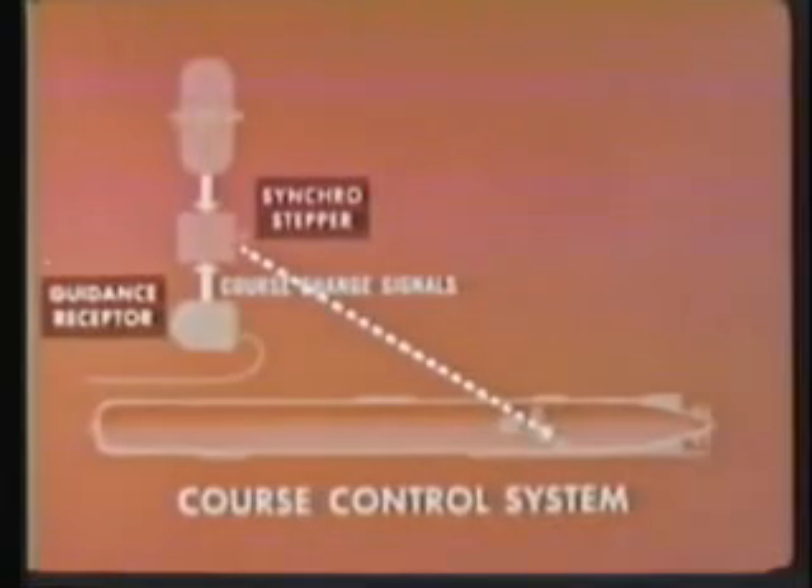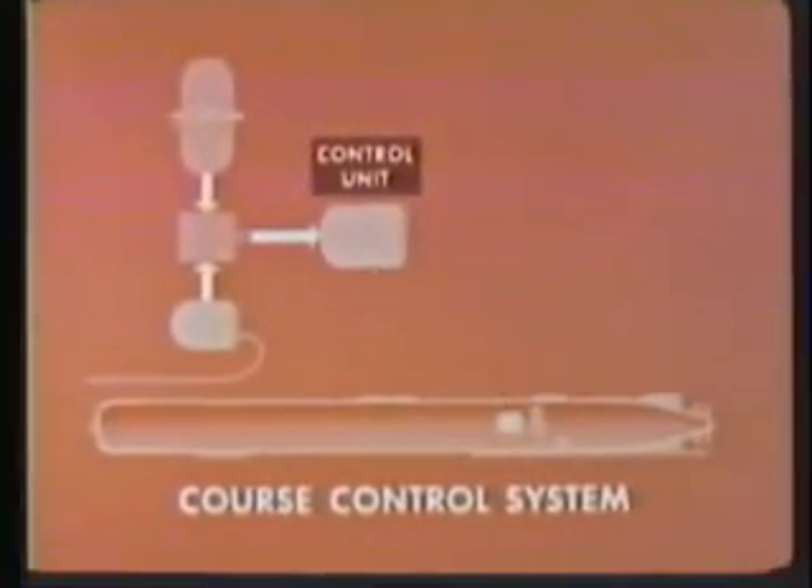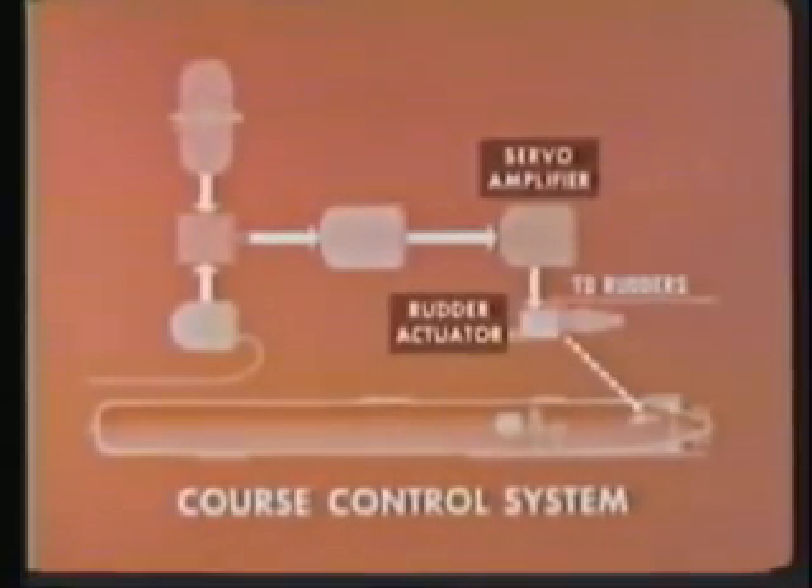The guidance receptor receives signals through the guidance wire from the fire control system. Course change signals are sent to the synchro stepper. The synchro stepper provides stepping pulses to the course control circuit in the control unit. From here, course error signals are fed to a servo amplifier. Rudder control signals from the servo amplifier go to the rudder actuator, and to the rudders.